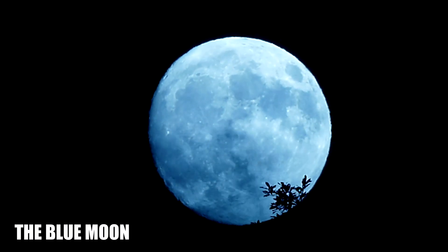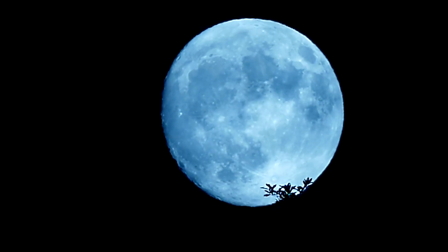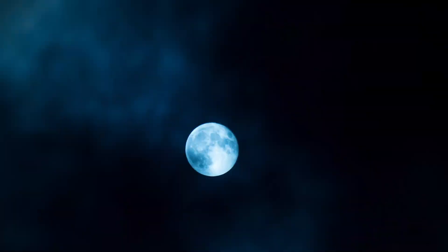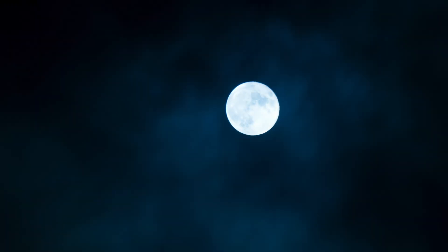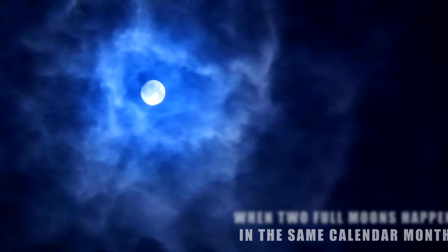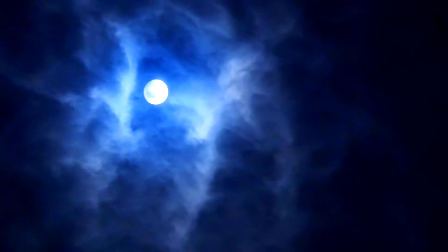Another type is the Blue Moon. We've all used the expression 'once in a blue moon' to describe something that happens rarely, and that expression doesn't come from nowhere — a blue moon is indeed a rare occurrence. A blue moon is seen when two full moons happen in the same calendar month. Although not technically a supermoon, a blue moon still appears larger and brighter than usual. A blue moon occurs roughly once every 2.7 years. It can also occur when four full moons happen in one season, which is even rarer, happening about once every three years.